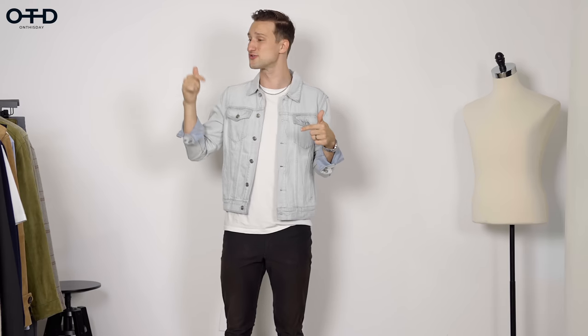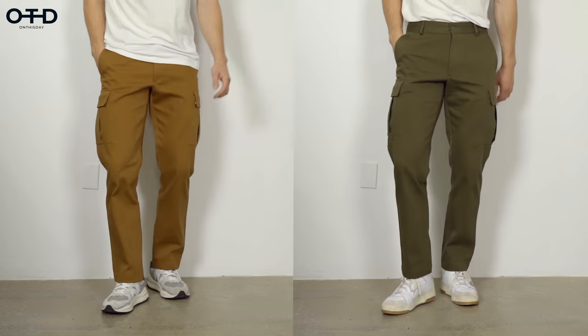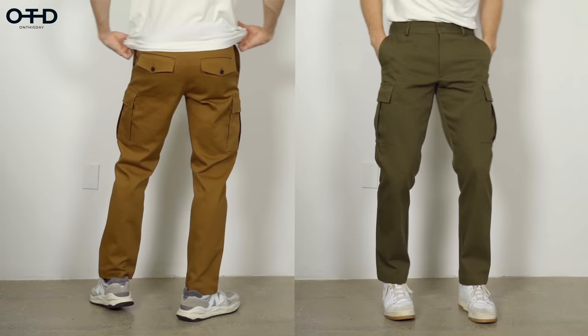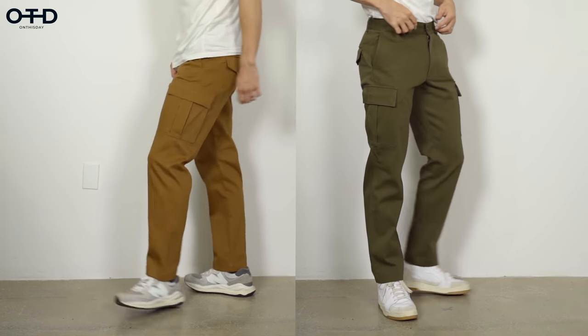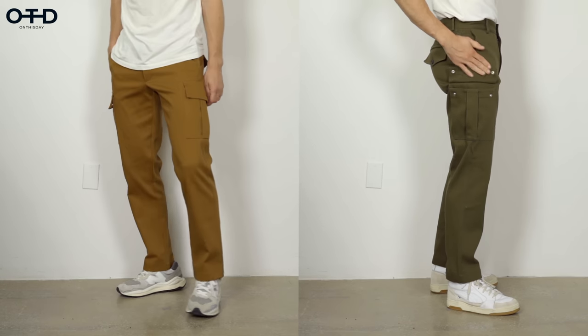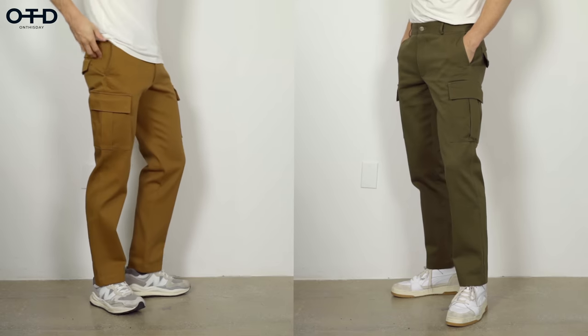Two of my favorite cargoes that I just got are not here yet because they're at the tailor. I'm making a couple minor adjustments just around the bottom, so I'm going to show you some B-roll right here. But consider these part of the haul as well - two gorgeous, bit more relaxed, straight fit.